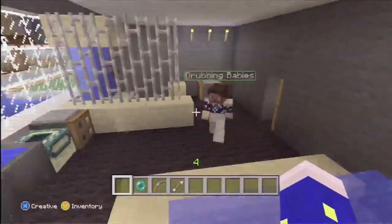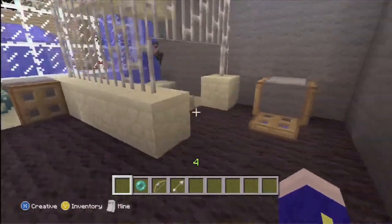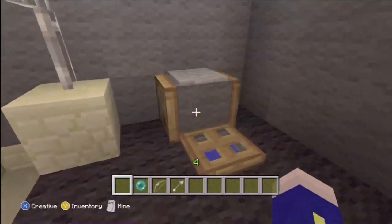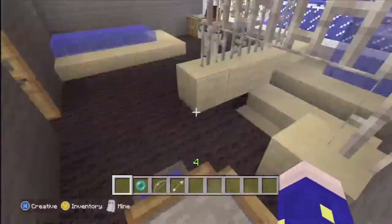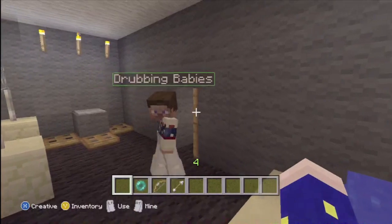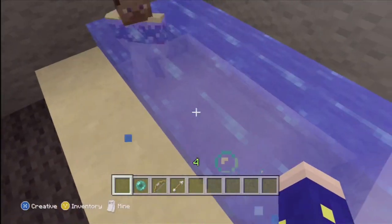Approach the bathroom, and it appears the hobo is using my shower. I thought I got rid of the last one, but whatever. Ignoring that, we have the nice toilet over here. And the hobo ran away. Got some sinks and some more dishwashers — never know when you're going to need those. And then we have a nice bathtub here, perfect height for relaxing.